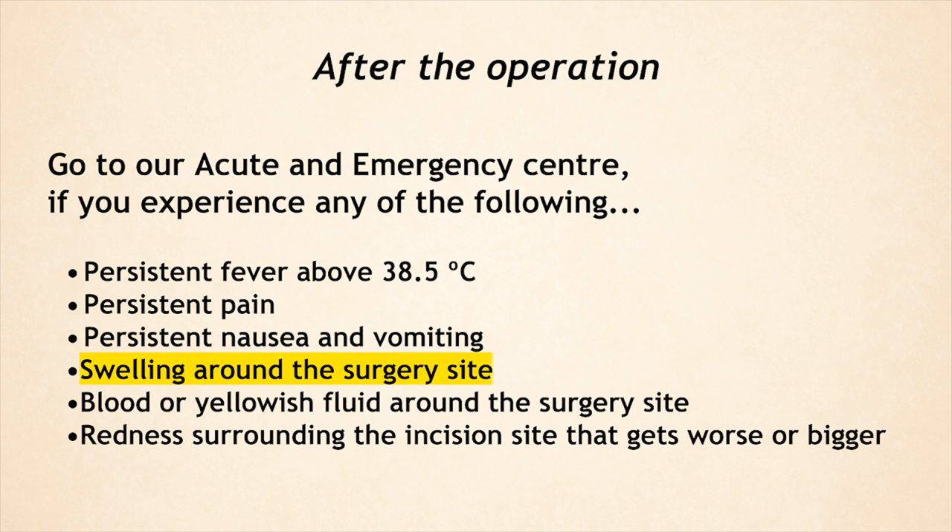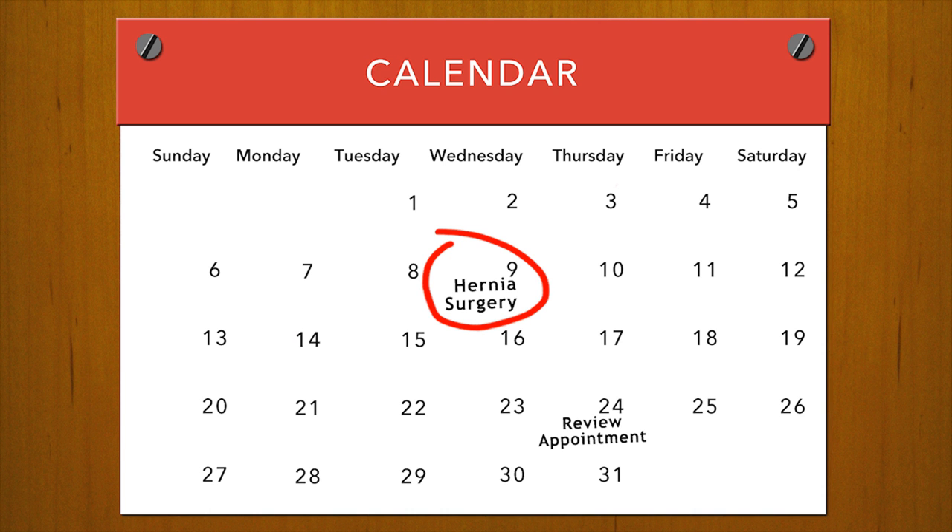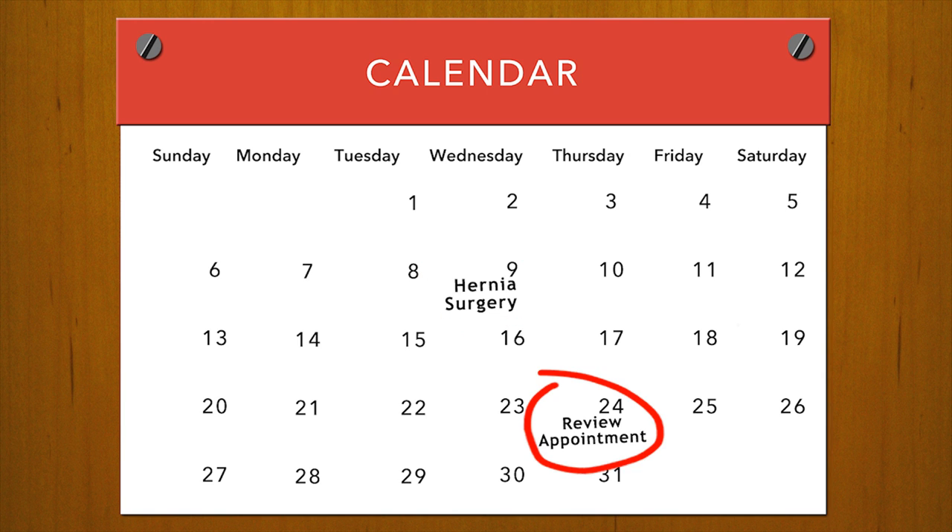Also seek immediate attention for swelling around the surgery site, blood or yellowish fluid around the surgery site, or redness surrounding the incision site that gets worse or bigger. You will need to come back for a review appointment with the doctor two weeks after the surgery.